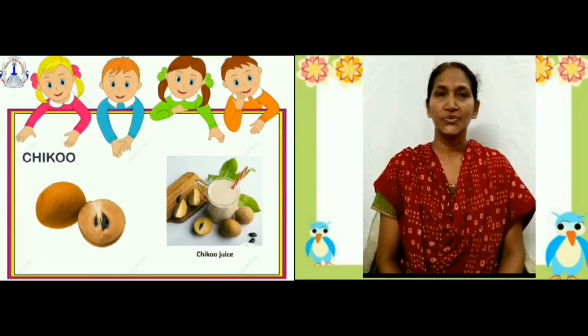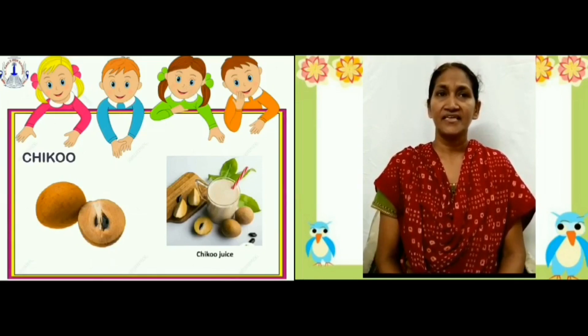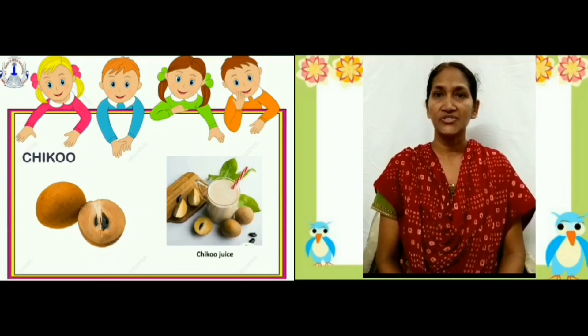Now, chiku. Chiku is brown in color. It is sweet in taste. It is used to make juice and shake.